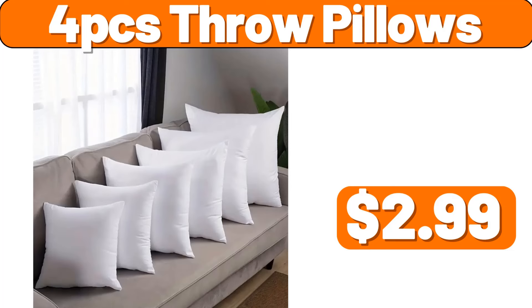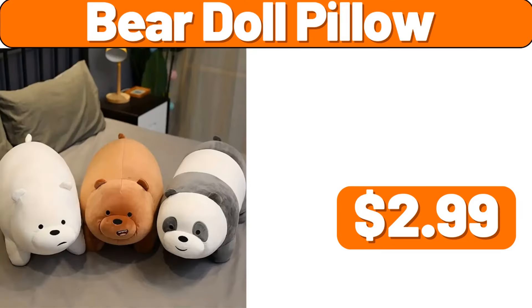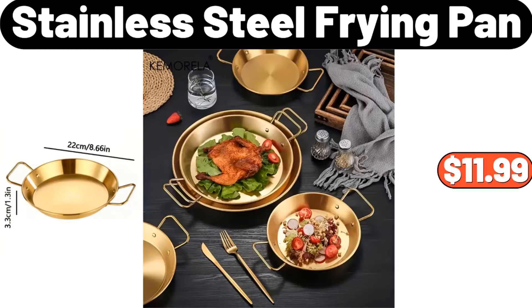4 PCS Throw Pillows, $2.99. 3 PCS Black Soap Dispenser, $2.99. Bear Doll Pillow, $2.99. 2 PCS Small Potted Orchid Plant, $14.99. Stainless Steel Frying Pan, $11.99.